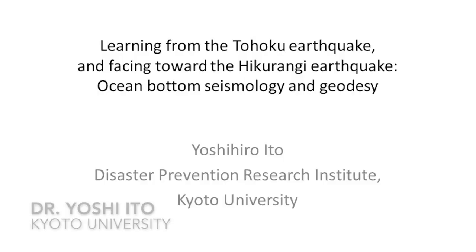Good evening, ladies and gentlemen. Today I'd like to talk about this title: 'Learning from the Tohoku Earthquake and Facing Toward the Hikurangi Earthquake — Ocean Bottom Seismology and Geodesy.'